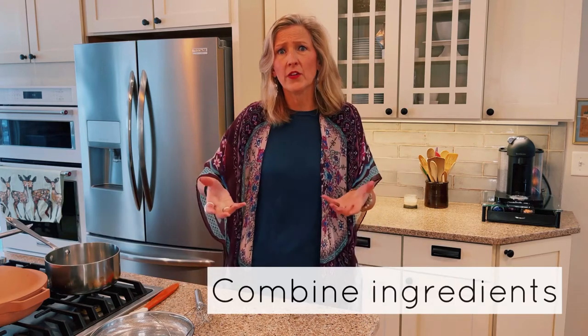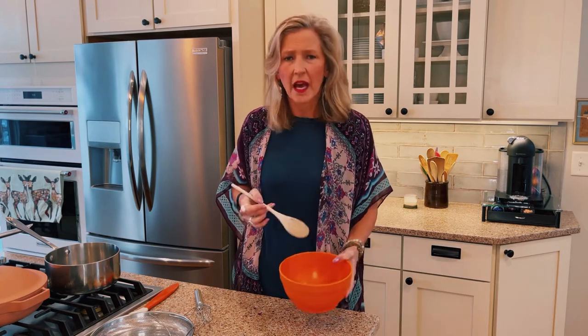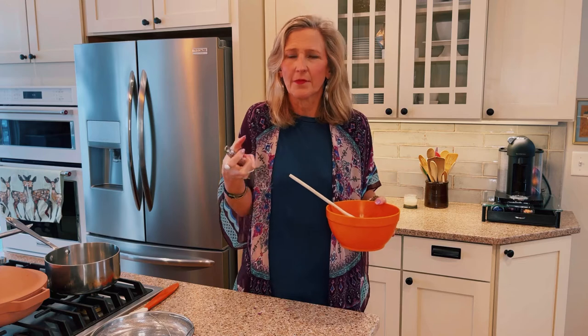Now if a recipe tells you to beat the ingredients, that means to combine ingredients. Maybe you need to beat together flour, eggs, oil, salt, and sugar. Typically you would beat ingredients in a mixer, letting electricity and power work for you. But sometimes you can hand beat. The difference between whisk and beat is that whisk is incorporating air into the product so it's fluffy, while beat is mixing and combining ingredients.